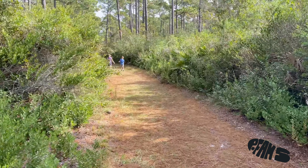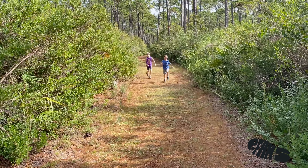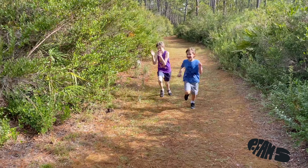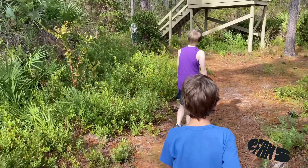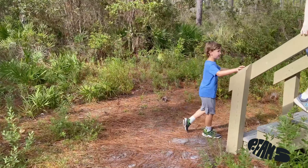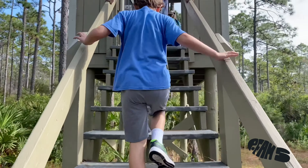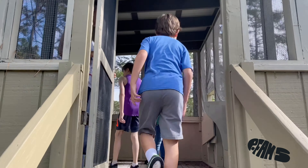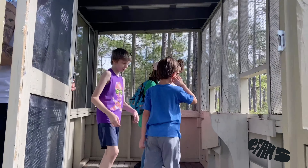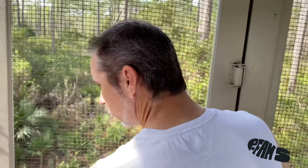Ian and Hunter, y'all need to come check out the observation tower that you can go up inside. Be careful, walk up the stairs — go check out the observation tower. I can observe Mr. Dion right here!